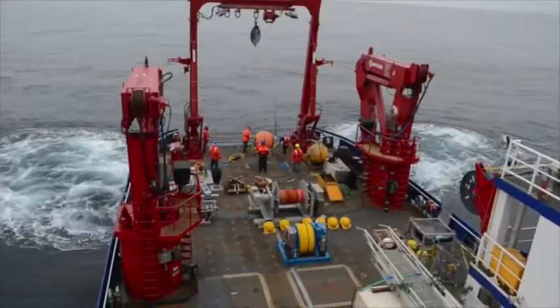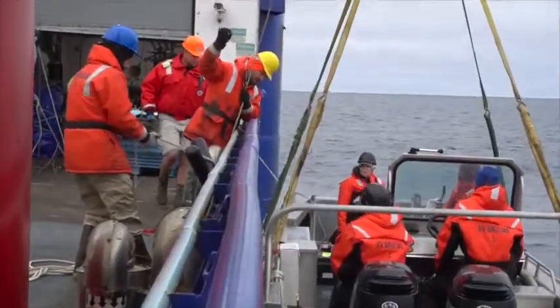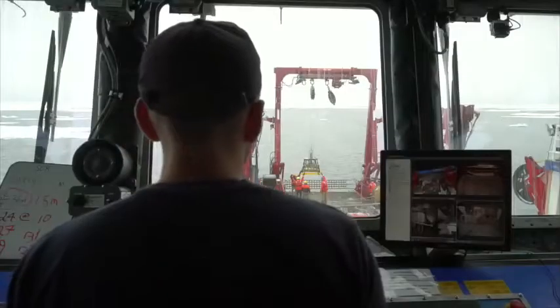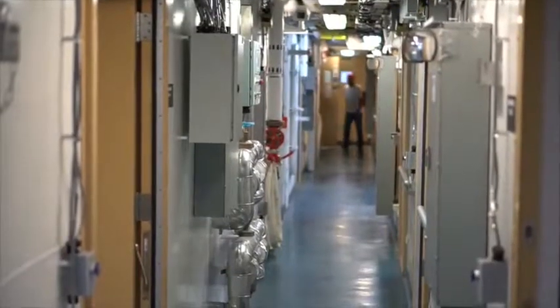We've been deploying moorings, retrieving them, putting boats in and out of the water, deploying really expensive equipment to the seafloor and getting it back again. And it requires a team that knows exactly what they're doing, and this ship certainly has it.